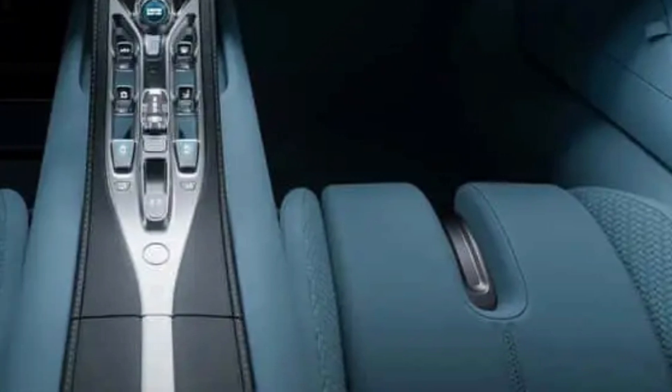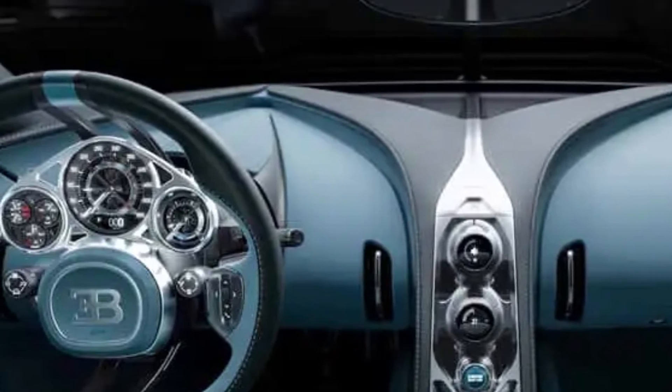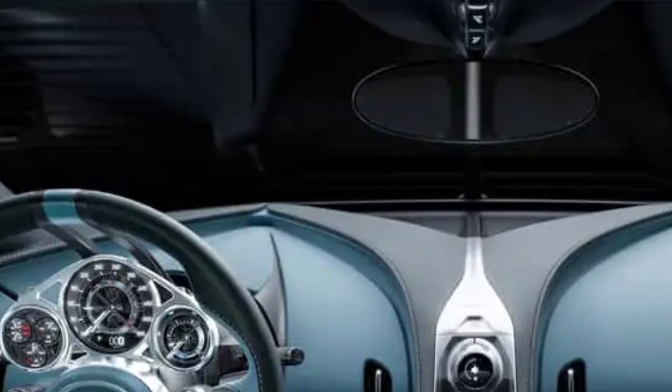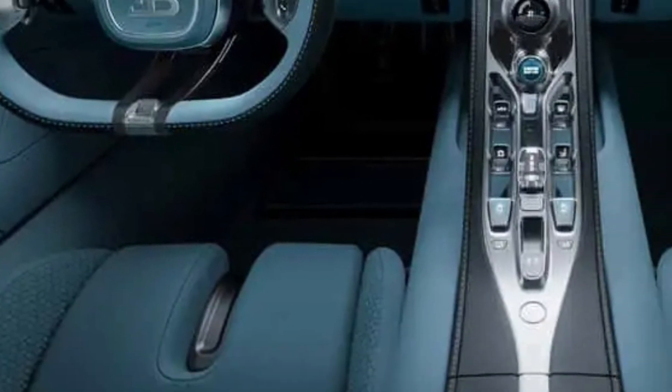While specific details about the audio brand or exact configuration remain limited, the system is designed to provide a premium, tailored listening experience, aligning with Bugatti's philosophy of uncompromising craftsmanship and performance.